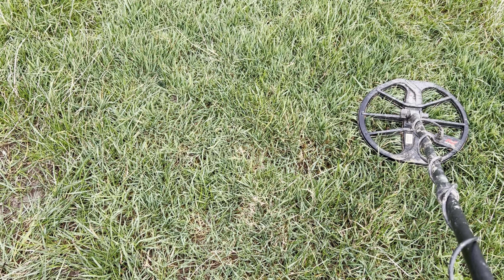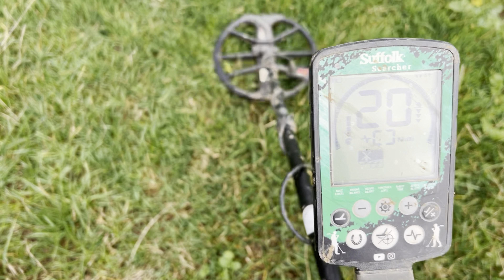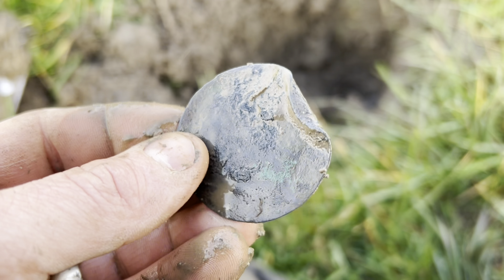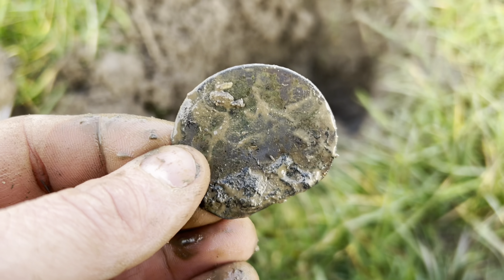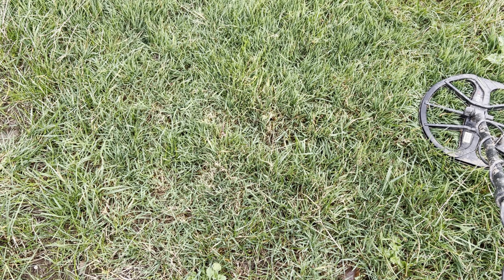Never mind, on we go. Come across a nice 17-18-19. It was just this strange coppery disc, I don't really know what it is, but it was giving off an absolutely brilliant signal. Never mind, on to the next.